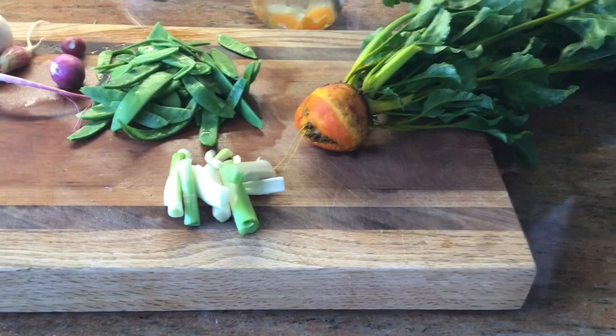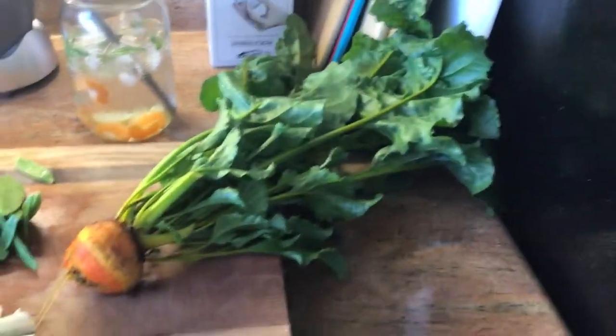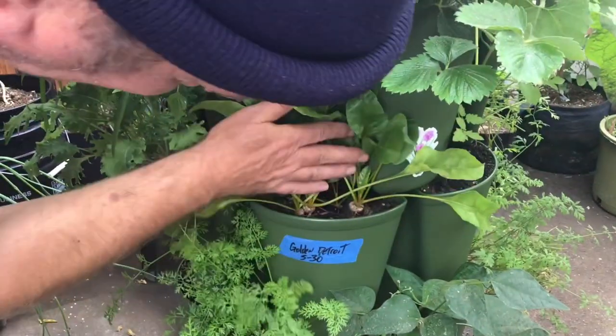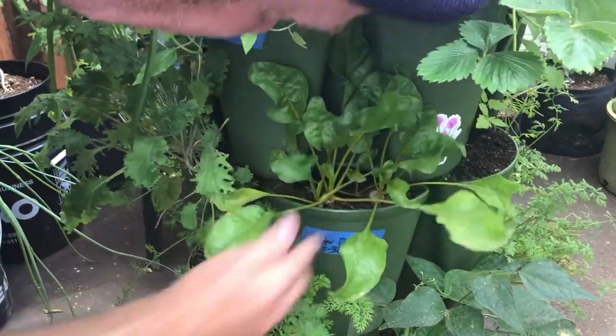We got a beet that was getting ready to bolt so I had to pull it out — that's from last year. I wanted it to get a lot bigger but saw it was bolting so I yanked it. Here are some more beets; they're very small, they came in later.